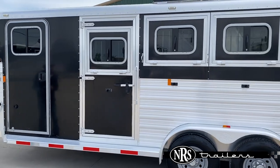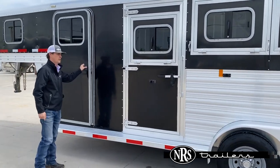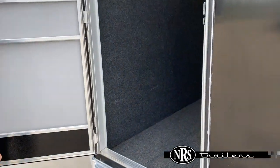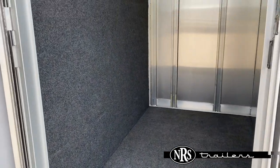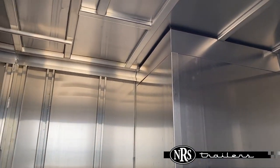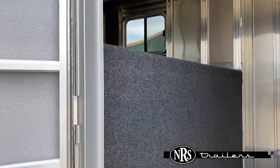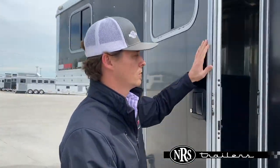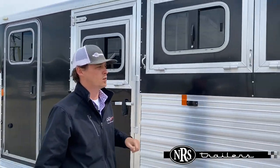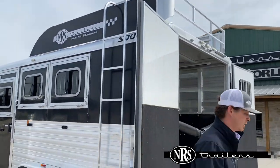This is a three-horse gooseneck. You can see you've got drop-downs here on the head side coming up to the front. This one's going to be set up a little bit differently in the tack room. You've got your dressing room here — it's framed for an AC. You've got your bridle hooks and then access up in your nose here. This is more your dressing room and storage area. You've got a ladder up to your hay rack.